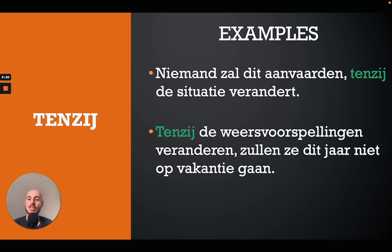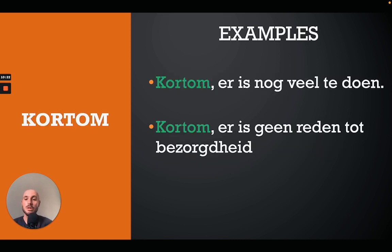The next one is 'tenzij', which means 'unless' in English. For example: 'Niemand zal dit aanvaarden tenzij de situatie verandert' — nobody will accept this unless the situation changes. Or: 'Tenzij de weersvoorspellingen veranderen zullen ze dit jaar niet op vakantie gaan' — unless the weather predictions change they will not go on holiday this year.